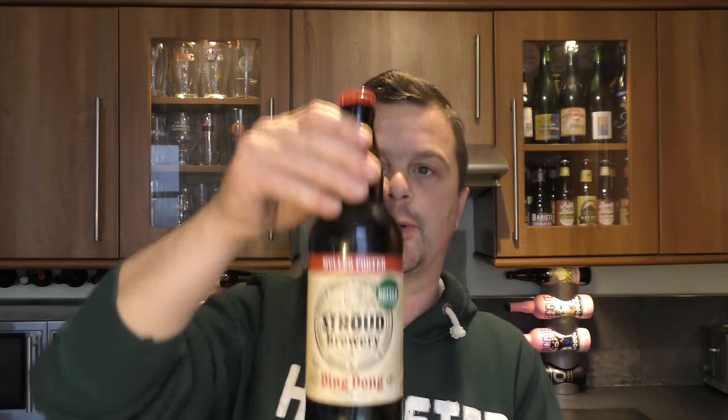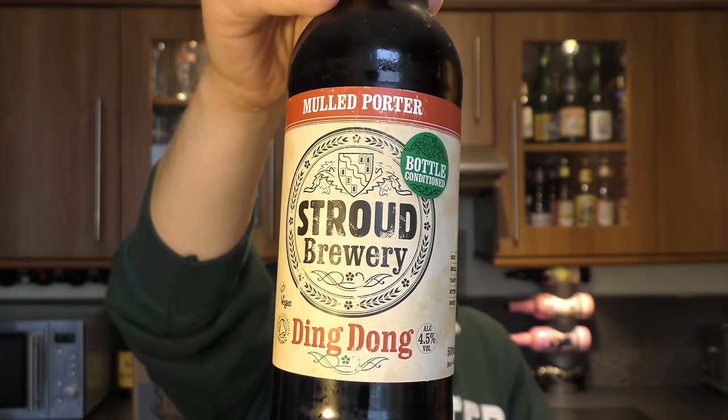It's been sent out to America — if you find it in America it's by Shelton Brothers. This is Stroud Brewery Mould Porter, it's called the Ding Dong Ale, 4.5% ABV.